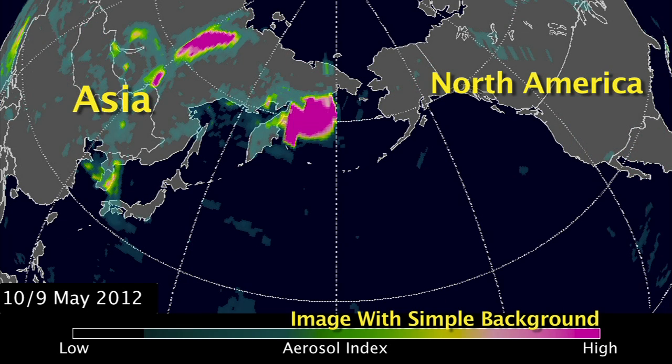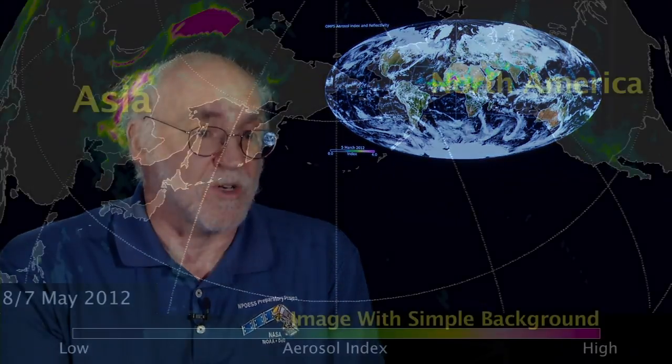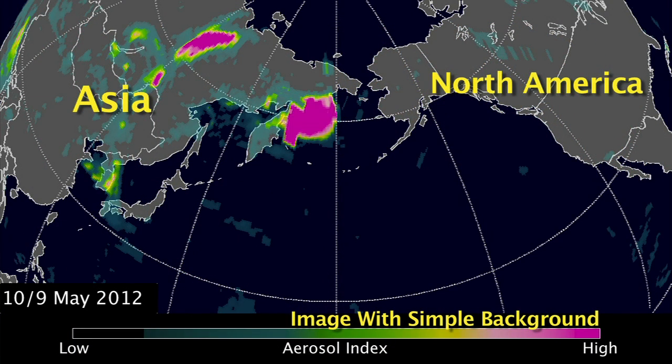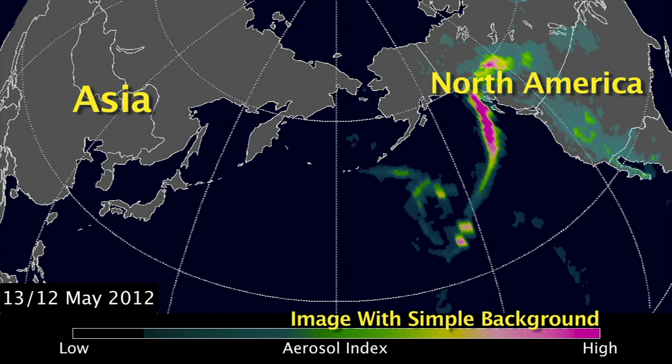In the case of these fires, the smoke can get lofted to 4 kilometers to maybe 10 kilometers in the atmosphere. At that point, they get picked up by higher-level winds and get transported globally. In this case, we saw that the smoke was transported over to North America, and in certain cases, we see smoke that actually circles the globe.